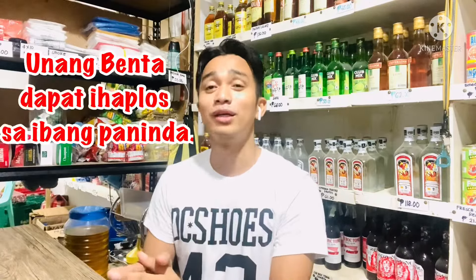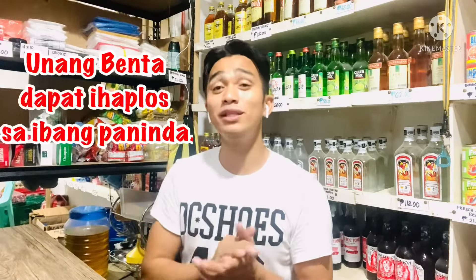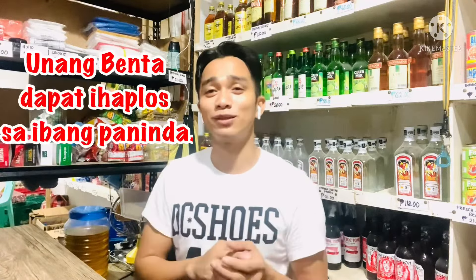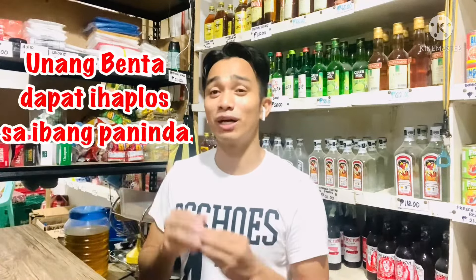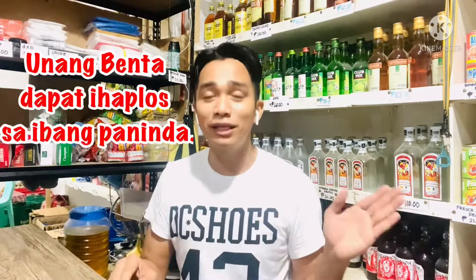Ang susunod naman na pamahiin na sinusunod ko rin — minsan hindi ko nasusunod nitong pamahiin ito, minsan nasusunod ko. Yung unang benta, yung unang kita mo, dapat daw ihaplus mo sa ibang mga paninda mo. Pag umaga, magbubukas tayo. Pag wala masyadong tao, nagagawa ko yun. Pero minsan kasi pagbukas ko pa lang nakaabang na yung mga customers dyan sa labas — magbibili ng mga coffee — so hindi ko siya naihaplus. Pag wala masyadong customers, isa lang sa unang benta mo talaga ihaplus mo sa ibang paninda. Kasi sabi nila mga matatanda, pag inaplus mo daw yung unang benta mo sa ibang mong paninda, nadadamay daw yun — ibig sabihin magbenta din daw yung mga ibang paninda mo.